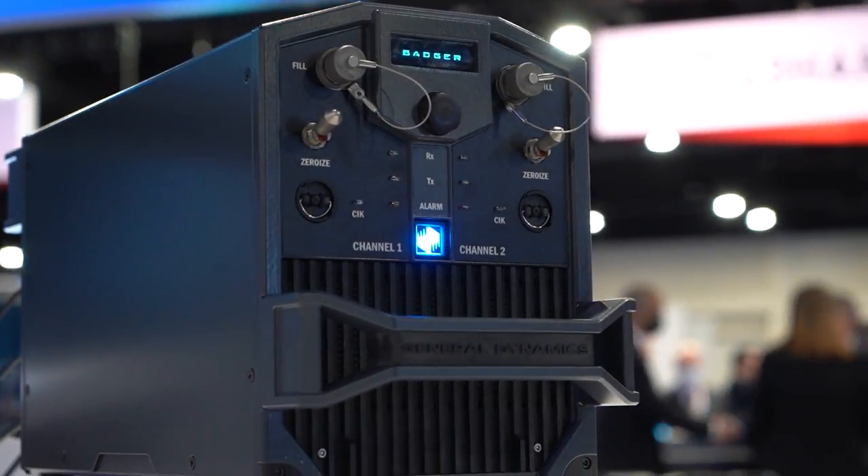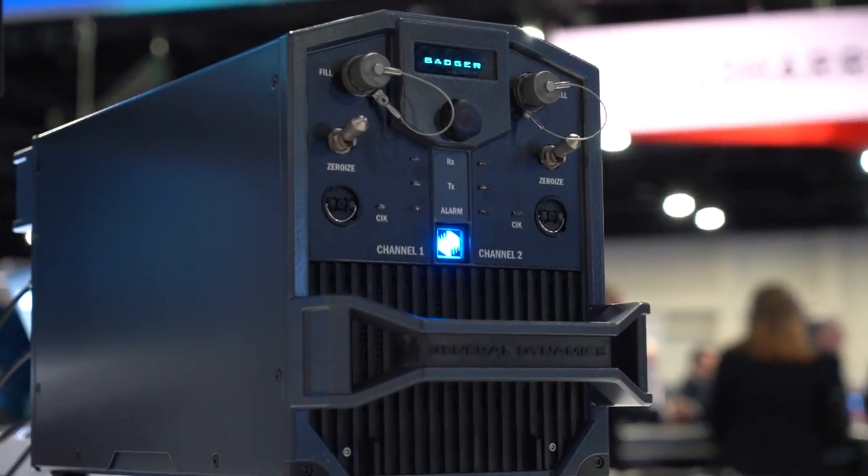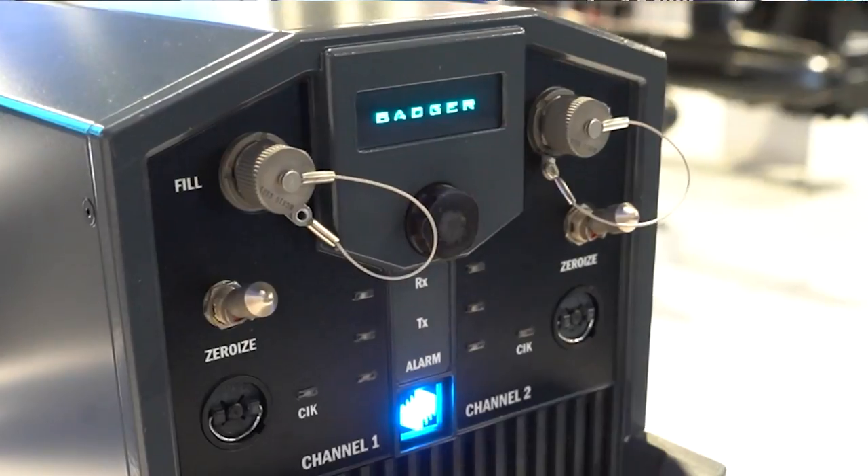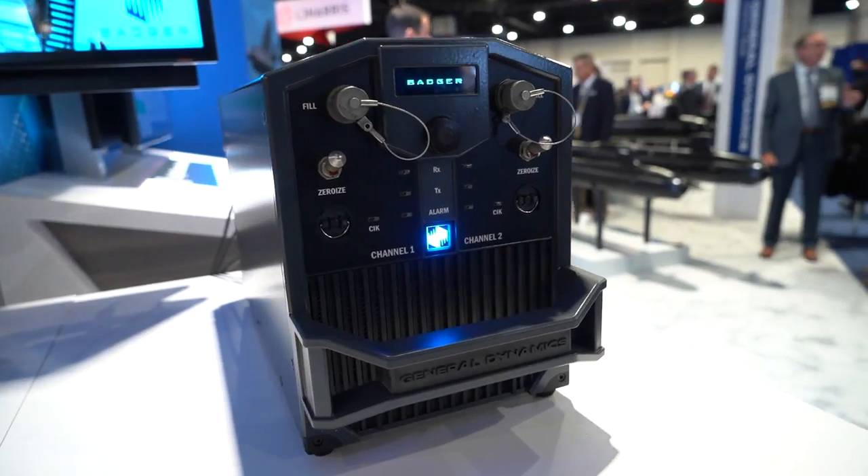In order to be a software-defined radio, it has to have software-defined cryptography. The good thing about software-programmable cryptography is it's upgradeable — other radios would have to be brought back to a depot with circuitry replaced, whereas we can do it with a software upgrade and keep the box relevant for the future.